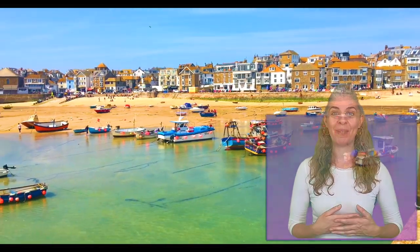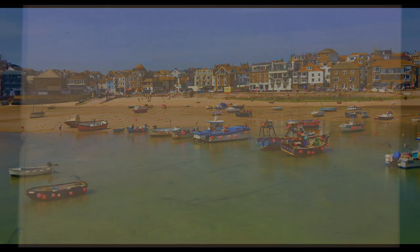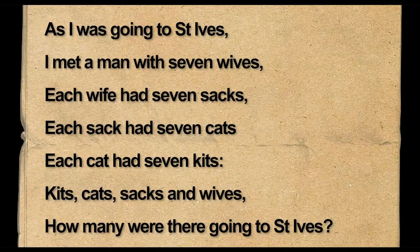Say it with me if you like. As I was going to St Ives, I met a man with seven wives. Each wife had seven sacks, each sack had seven cats, and each cat had seven kits. Kits, cats, sacks, and wives — how many were there going to St Ives?